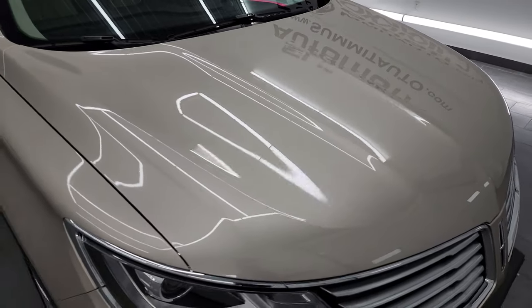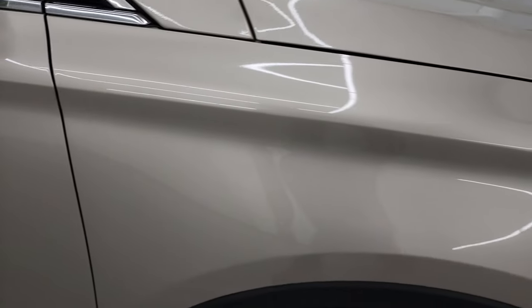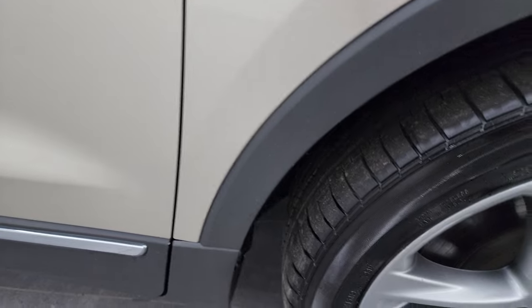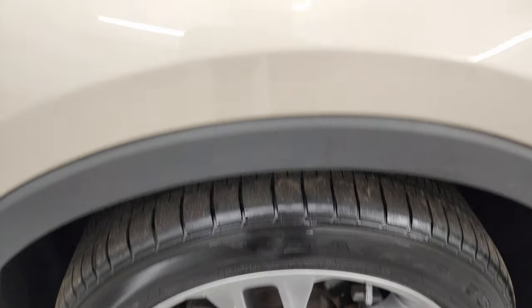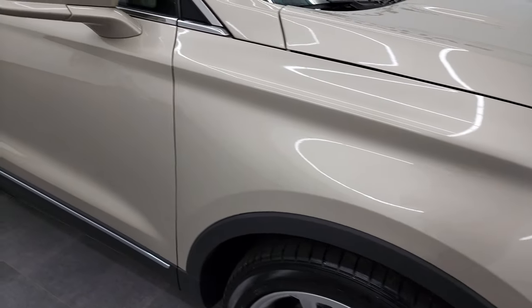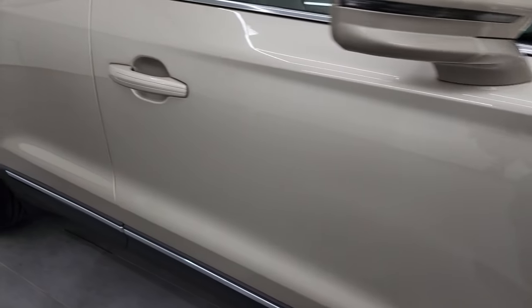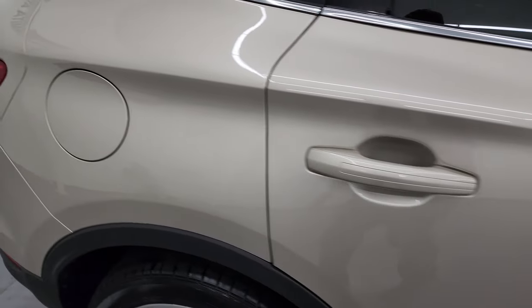The passenger side front fender is in nice condition as well, and the passenger side front wheel has no major scuffs or scrapes. The Palladium White Gold Metallic has a little bit of metal flake to it — really a cool looking color that looks great on this vehicle. As you go down this side, take note of how clean that body is and how reflective and mirror-like that paint is.